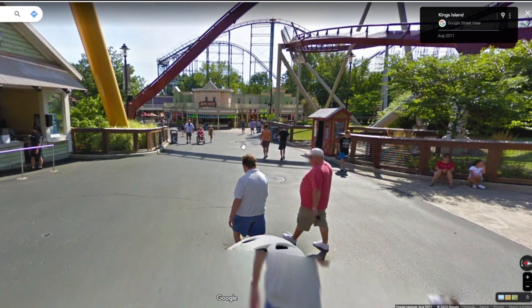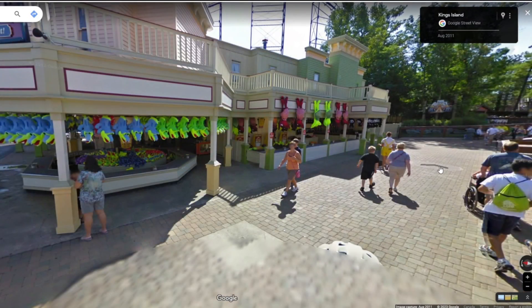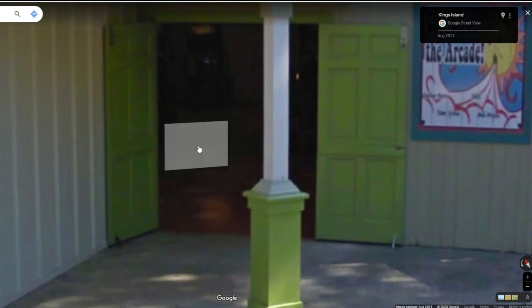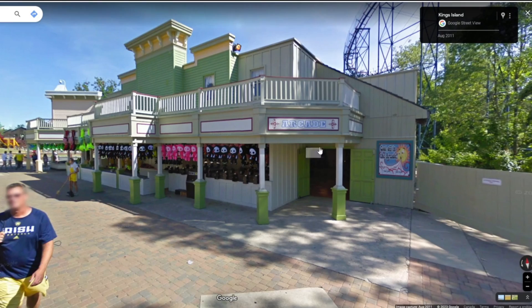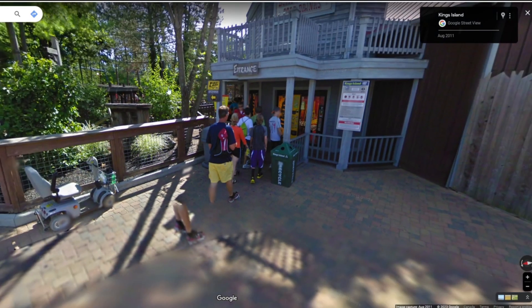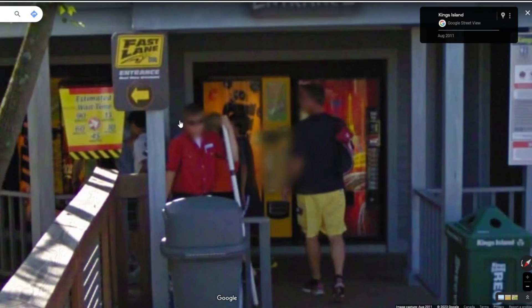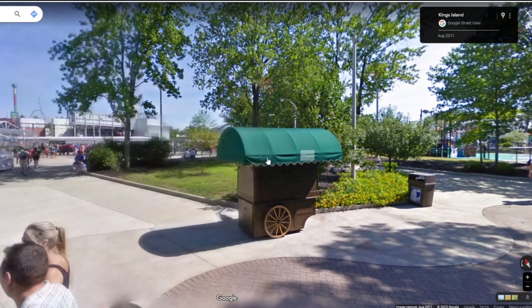Not much has changed in Rivertown. The arcade is still pretty much the same — there's even an indoor section, though it looks a lot dingier than it does now. The arcade in there is actually pretty nice today. The Beast is pretty similar too — not much has changed around here. Is that only a 15-minute wait for The Beast? That's not bad at all.